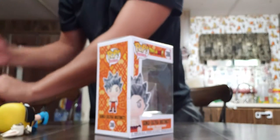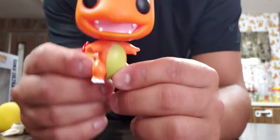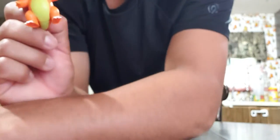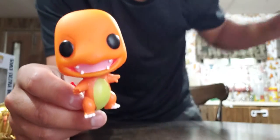And of course he threw the next Funko Pop we're going to look at — Charmander! Who doesn't love Charmander? That was always my favorite starter when I was a kid.